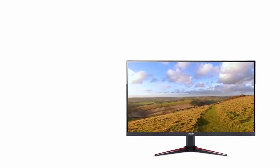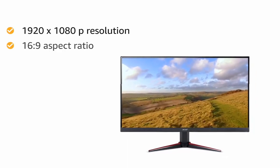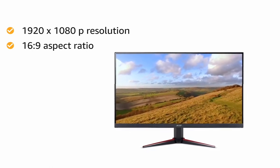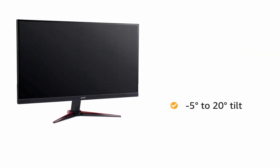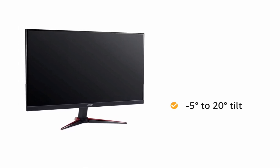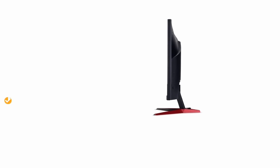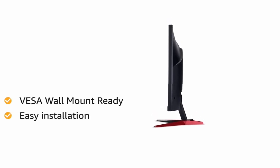The IPS technology along with 1920x1080 resolution in a 16:9 aspect ratio screen presents stunning high quality images with excellent detail. The monitor features a tilt of minus 5 degrees to 20 degrees, which allows you to put your neck at ease during long gaming sessions. It also comes VESA wall mount ready, making installation easier and smoother.